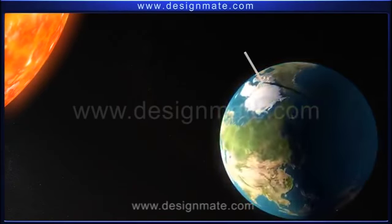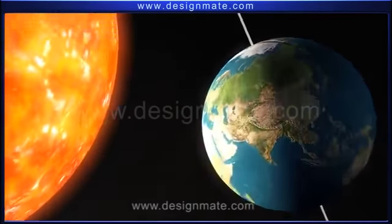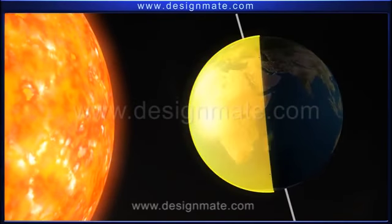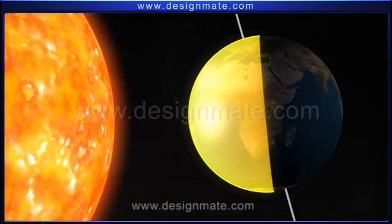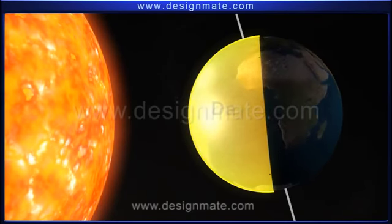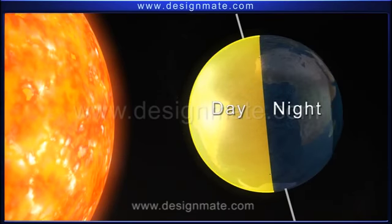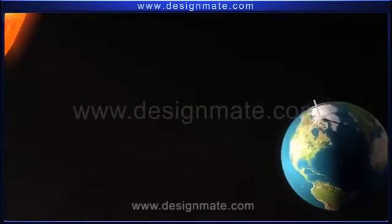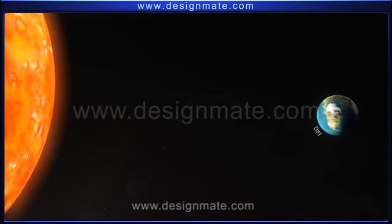Due to this rotation and positioning of the Earth and the Sun, only one part of the Earth can face the Sun at any given time. Hence, the part that faces the Sun has day, while it is night on the other side of the Earth that is facing away from the Sun. Thus, the rotation of the Earth changes day into night and night into day again.